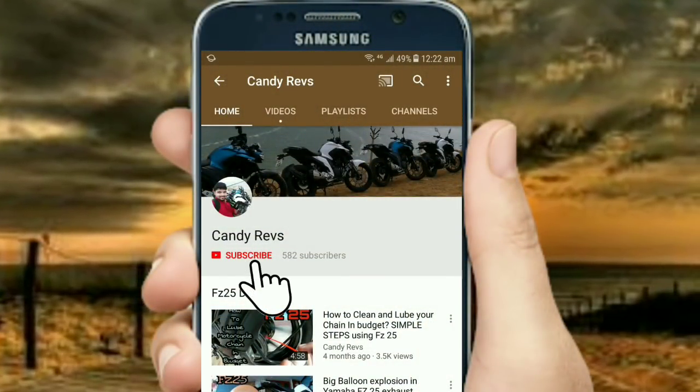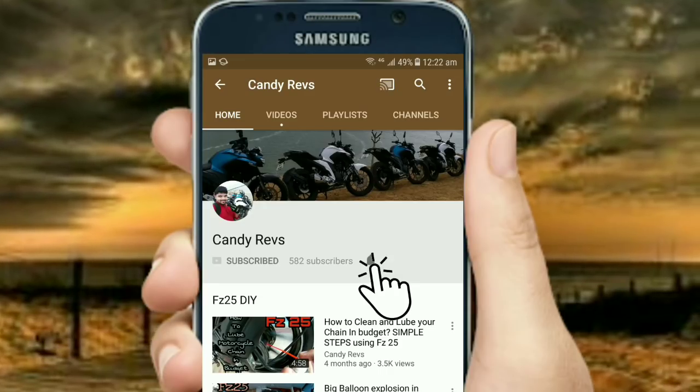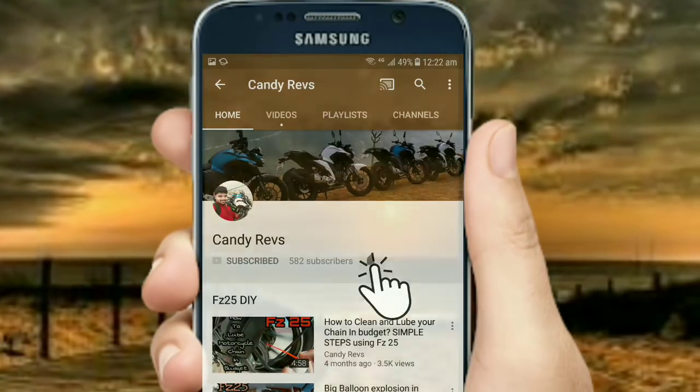Please click on the subscribe button to follow my channel and please click on the bell icon to get all notifications about my future videos.